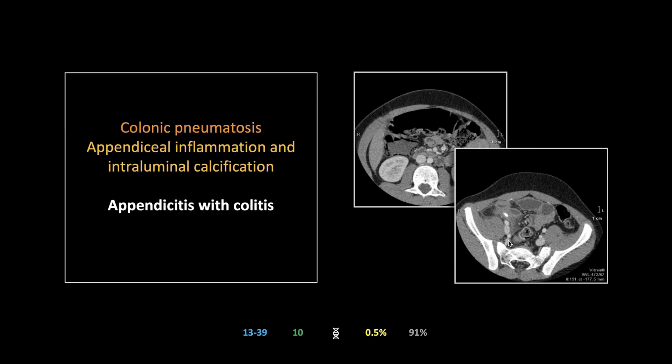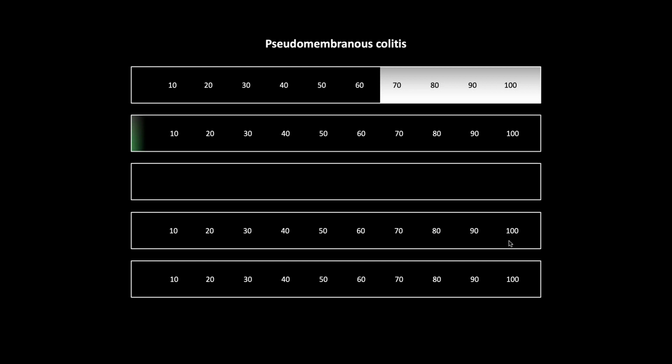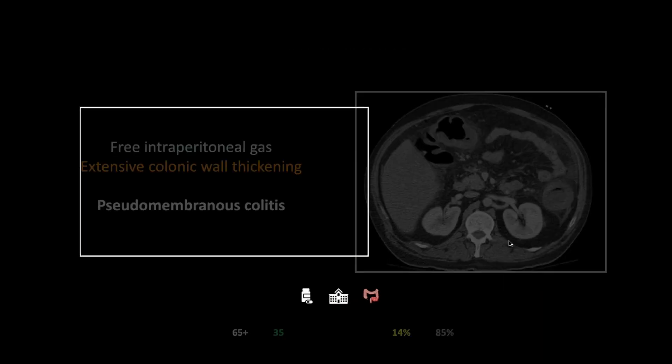Case of pseudomembranous colitis — 65 and older, gender neutral. The incidence is high and rising at 35 per hundred thousand. Risk factors are antibiotic therapy, institutionalization, and underlying inflammatory bowel disease — patients with ulcerative colitis are at greater risk. Mortality is about 15 percent and CT is about 85 percent sensitive.